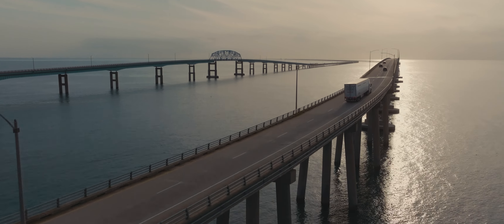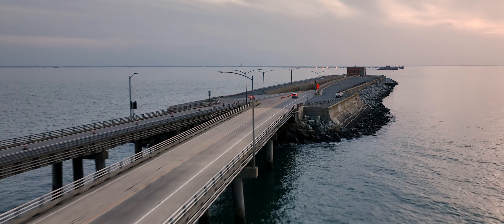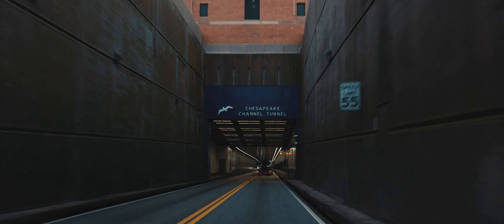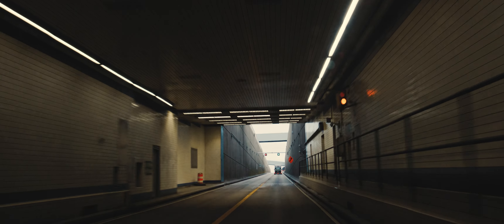The Chesapeake Bay Bridge Tunnel is a combination bridge tunnel complex. We roughly have 46 lane miles — travel miles — that we have to watch and protect. Up until a couple of years ago, we were the longest bridge tunnel complex in the world.